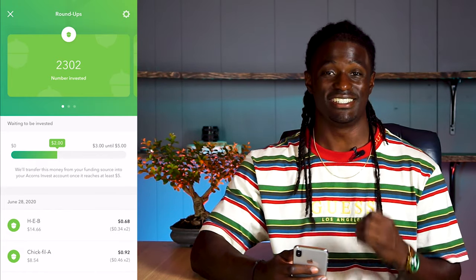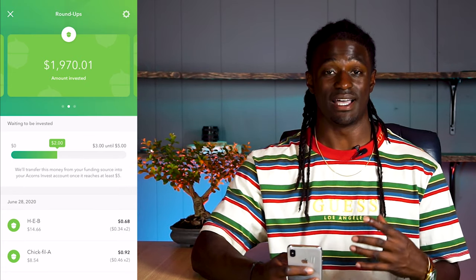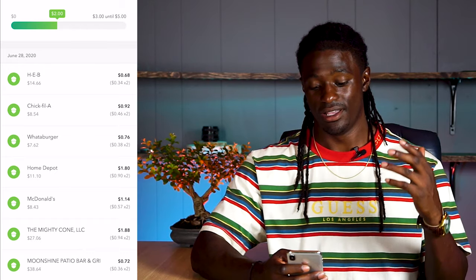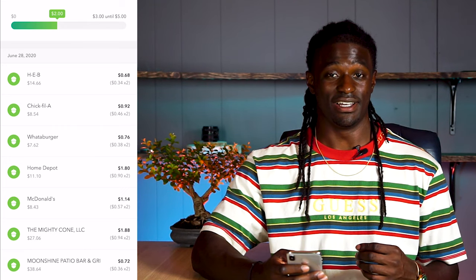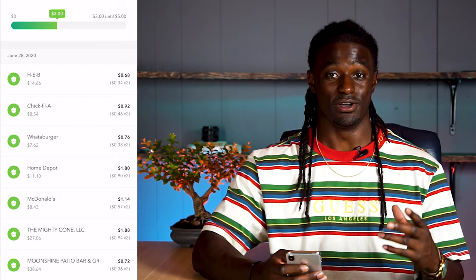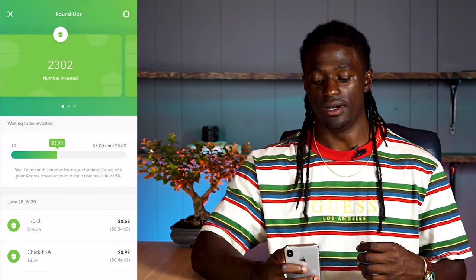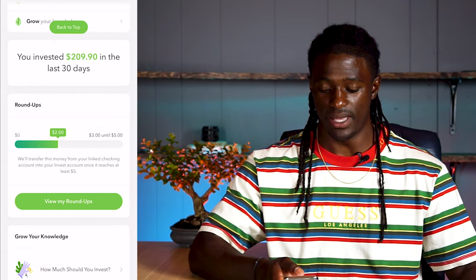2,302 to be exact — I just surpassed the 2,300 mark. The total amount of money I have invested into Acorns from just my money alone is $1,970.01. That is money I invest every Friday and from my roundups. As you can see, I do a horrible job at cooking — I eat out at H-E-B, Chick-fil-A, Whataburger, Home Depot, McDonald's, going to a bar to get a drink. I need to cook more and eat out less. But every time I swipe my card at these spots, it invests that change into the Acorns account, putting me above 2,302 roundups.